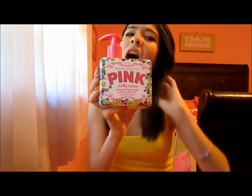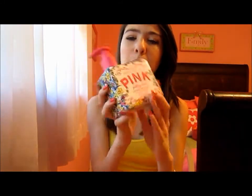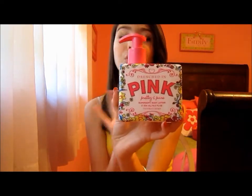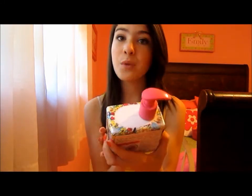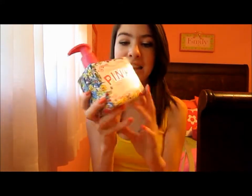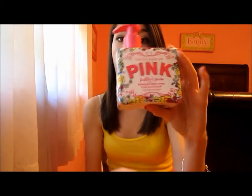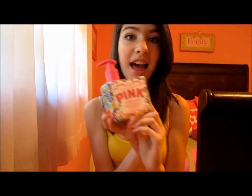It really hydrates and moisturizes my skin, and I love it. I always use this whenever I come out of the shower — I'll put it on my legs, my arms, or wherever I have dry or cracked skin. I always use this stuff. It smells so good, and it is so moisturizing, super hydrating. It comes in a really big container too, as you guys can see. That's pretty big, actually. So it'll last me a while, definitely, and I love it!